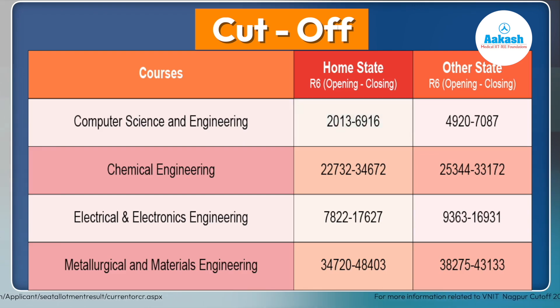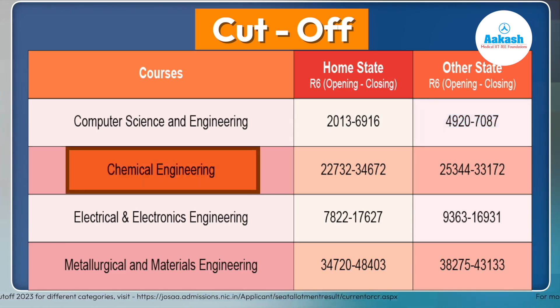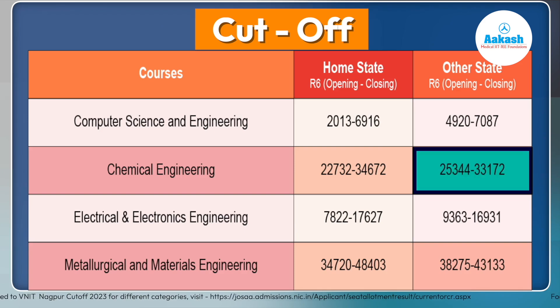For other state candidates, the CSE cutoff started at 4920 and ended at 7087. For Chemical Engineering, the closing rank was 34,672 for home state candidates and 33,172 for other states after the sixth round. Students aiming for Chemical Engineering should target a rank below 30,000.